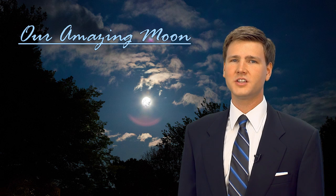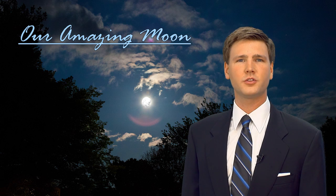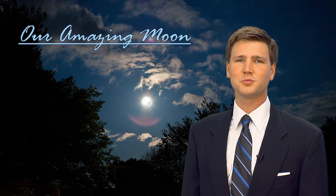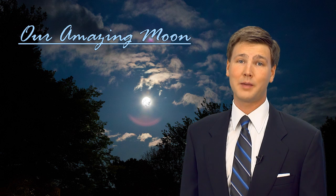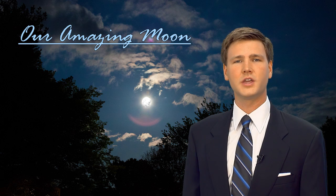Our moon is the most visually stunning celestial object in the night because it's so easy to see, even without the use of a telescope or binoculars. While we can study the smaller characteristics of the moon with high-powered optics, we can still spot many of its main surface features with the unaided eye.